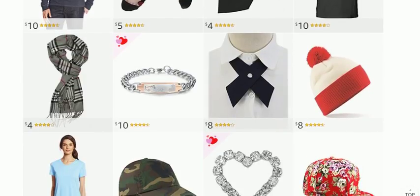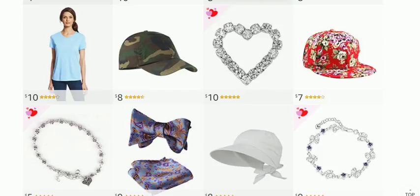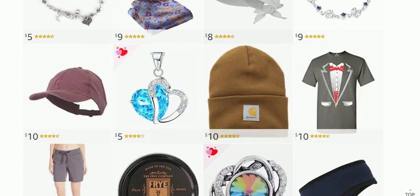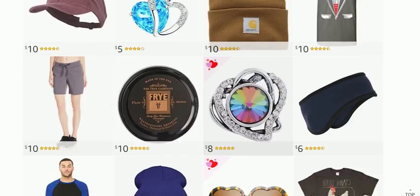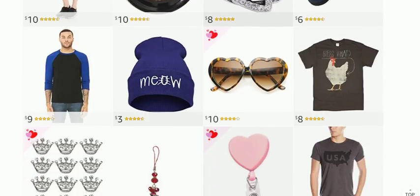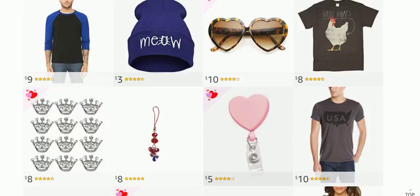Wow, there are just so many to look at but we don't have time to look at them all. If you want to keep looking, click below and there will be a link provided so you can come back to this wonderful page and check out more great ideas for Valentine's Day, or just something that's $10 and under.